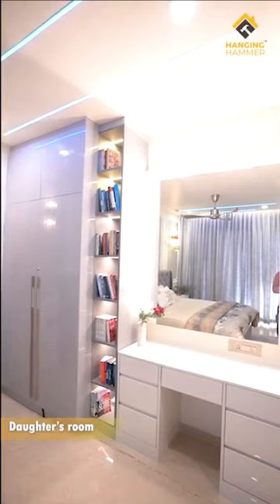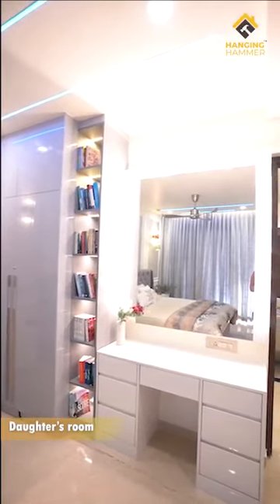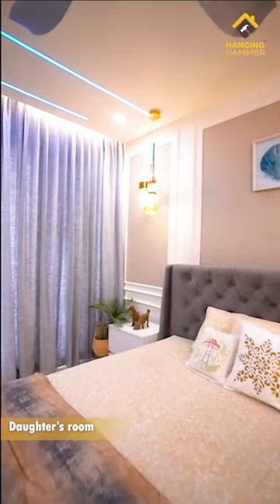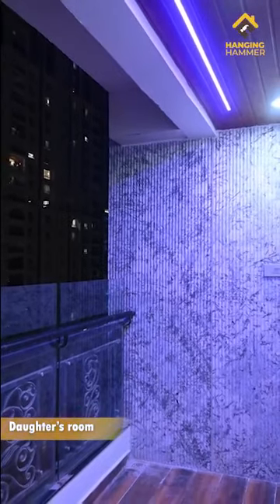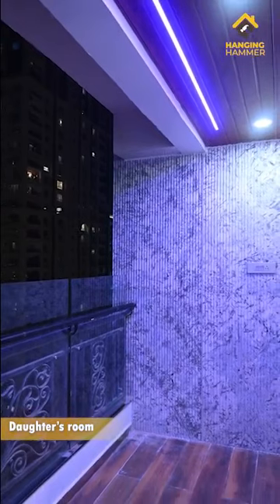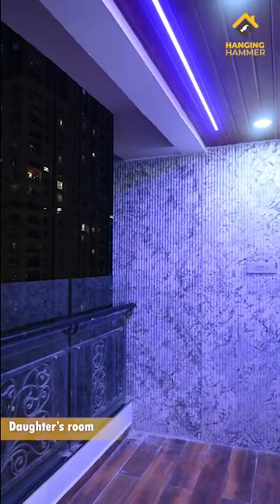She too wanted a massive Hollywood mirror with dresser unit. The pendant light in particular in this room is very, very quirky. Her balcony has beautiful fluted stone cladding walls and of course the RGB light to add life to the place.